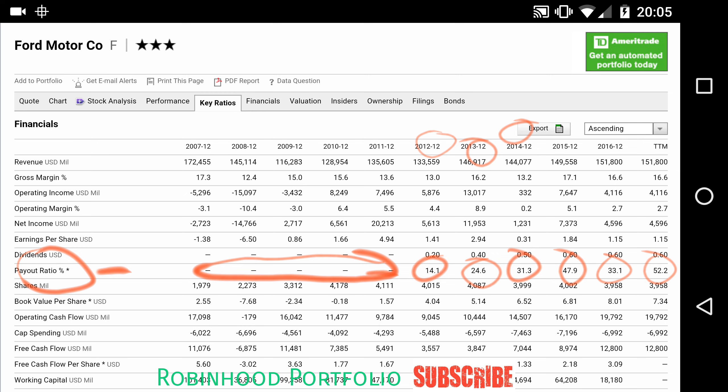So again, dividend payout ratio is expressed as a percentage, and you can see for Ford here it's very good: 14, 24, 31, 49, 33, 52.2. It's a relatively new dividend, but moving forward I think Ford really doesn't have any worries about not supplying that dividend. They're very financially stable right now, so this is a company that I think will have a great dividend moving forward and a dividend that I think will grow as well.